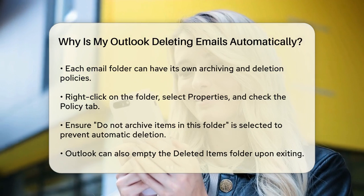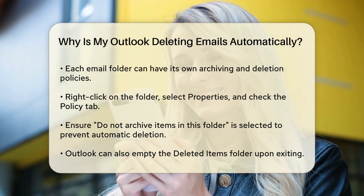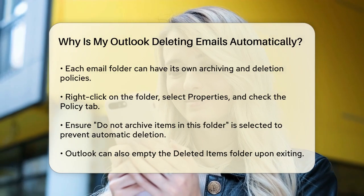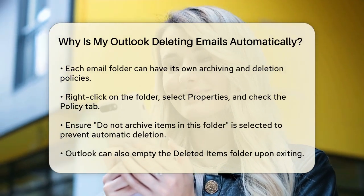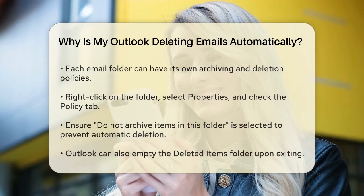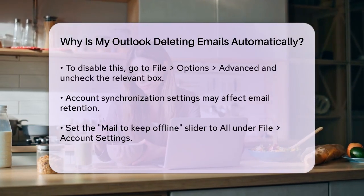Outlook also has a setting that empties the Deleted Items folder when you exit the application. To disable this, go to File, Options, Advanced, and under the Outlook Start and Exit section, uncheck the box that says 'Empty Deleted Items Folders when exiting Outlook.'